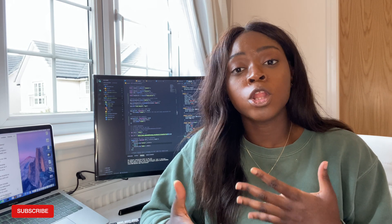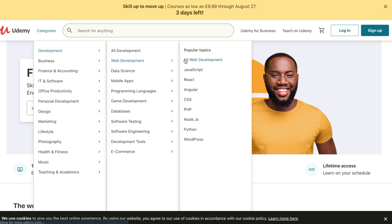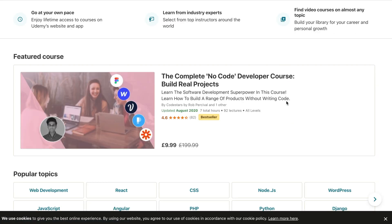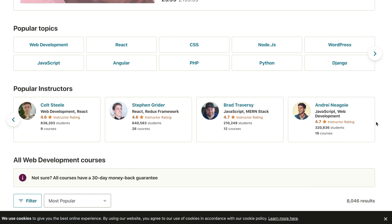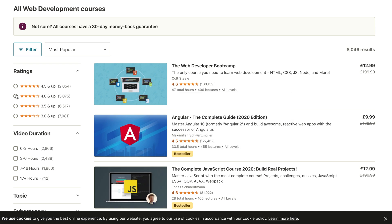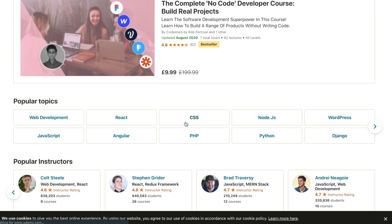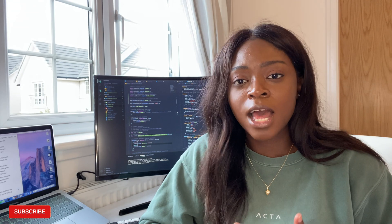The second resource I would recommend is Udemy, an online platform that hosts thousands of courses on loads of topics. Whilst you do have to pay for many courses, you can find some really good free ones too. Udemy usually has a sale every week or every other week, so never buy a course at full price. Some instructors are actually coding bootcamp instructors, so it's almost like getting bootcamp material at a massively discounted price.